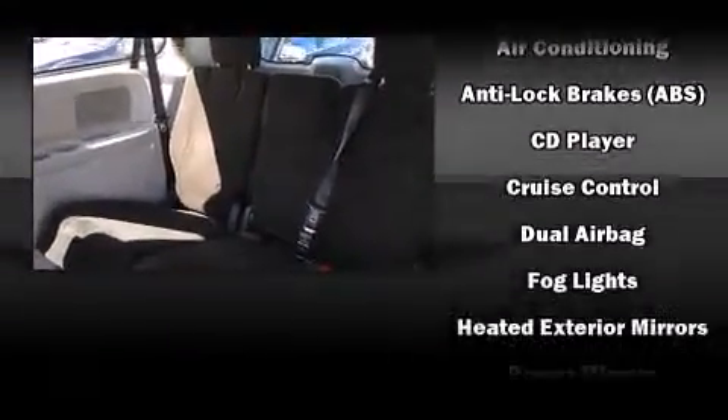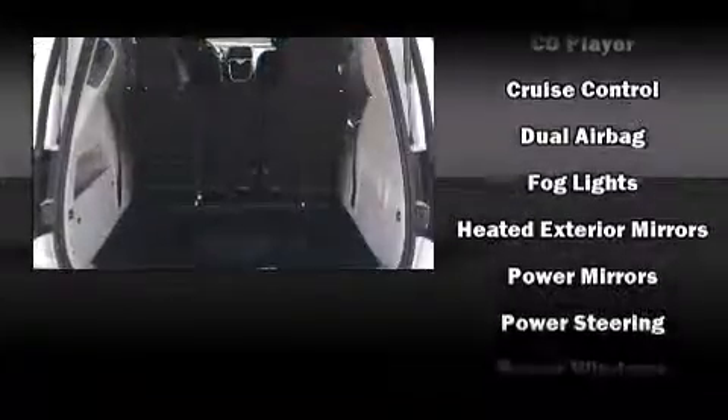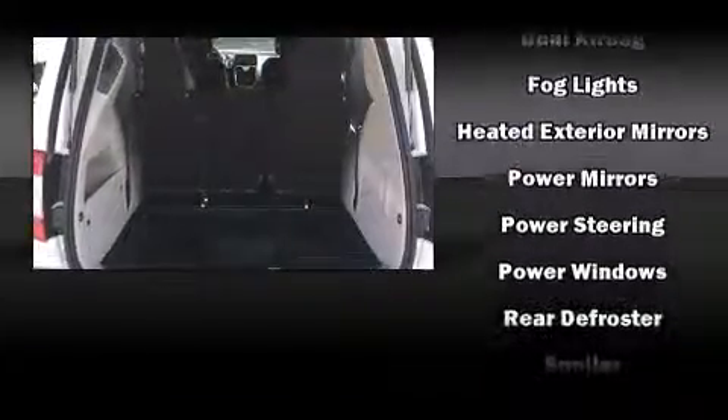Chrysler ensures the safety and security of its passengers with equipment such as head curtain airbags, front side impact airbags, traction control, brake assist, anti-whiplash front head restraint, ignition disabling, and four-wheel disc brakes with ABS.